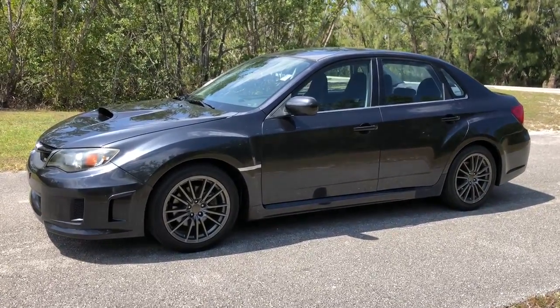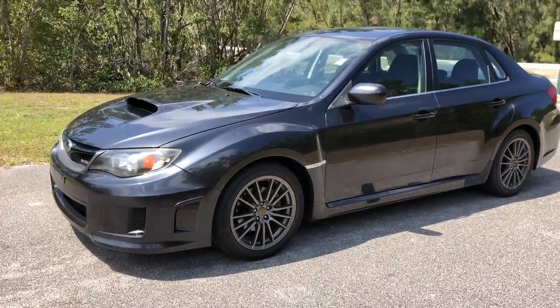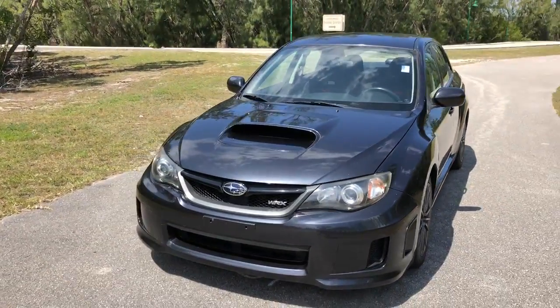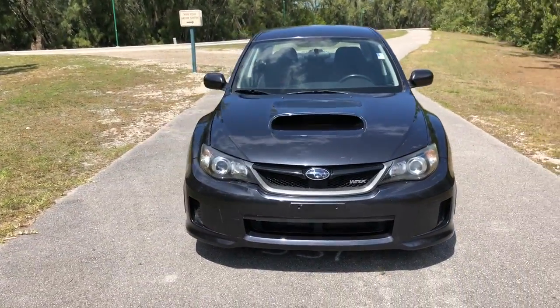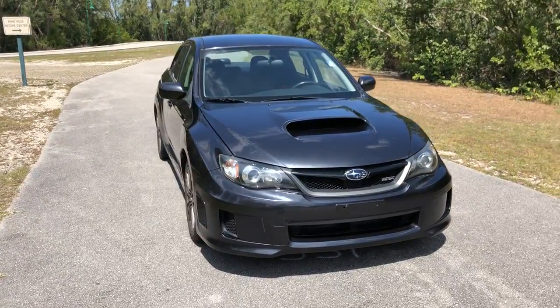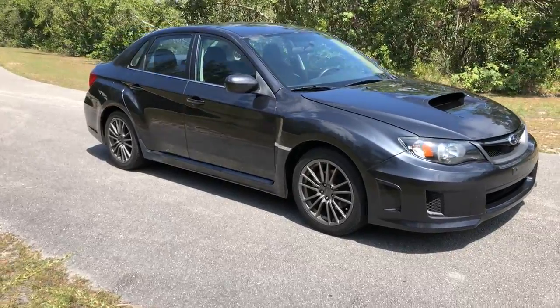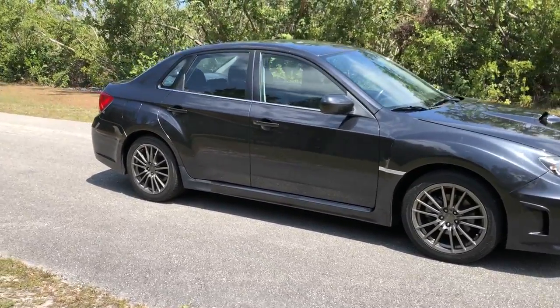We are very proud to show you this video of a 2011 Subaru WRX. This is a Carfax certified car with only 75,000 original miles. This is a one-owner car that never had any accidents.